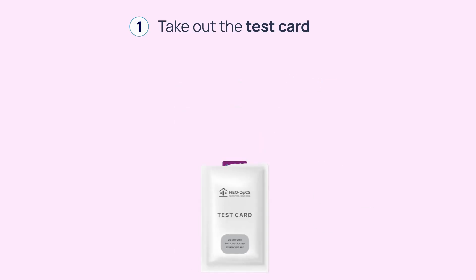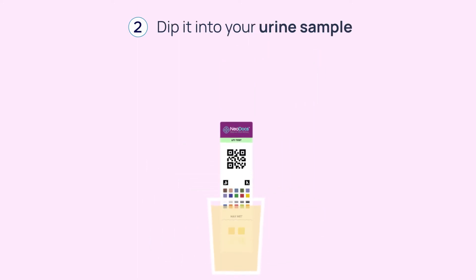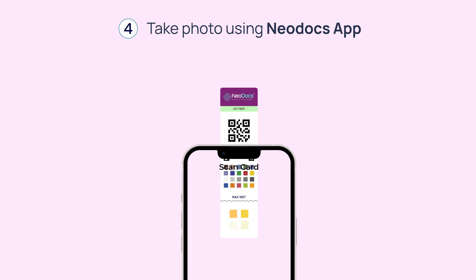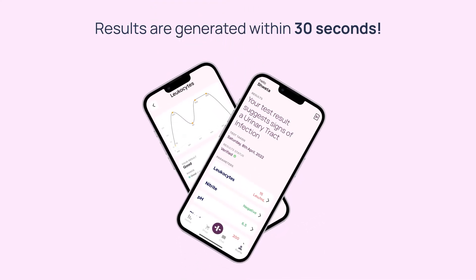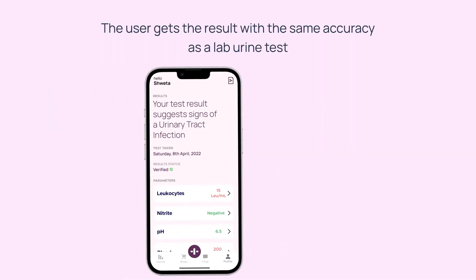Here's how it works: open the pouch and take out the test card. Dip the bottom part of the card into your urine sample and wait for 60 seconds. Once 60 seconds have passed, take a photo of the card using our app and you're done.